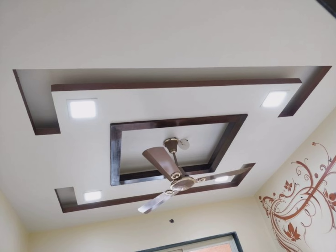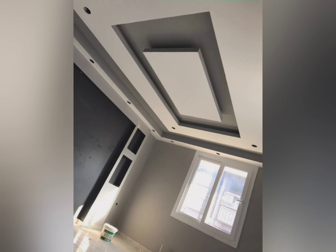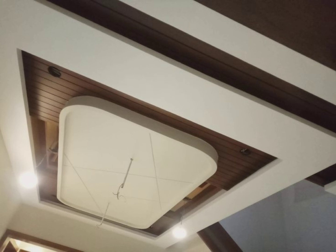Now let's discuss the cost of installing a gypsum false ceiling in Indian homes. It generally varies depending on several factors such as location, ceiling design complexity and the materials used. On average, rates range between 50 rupees to 150 rupees per square feet. Basic gypsum false ceiling varies from 50 to 80 rupees per square feet.